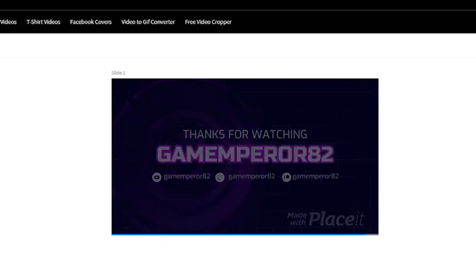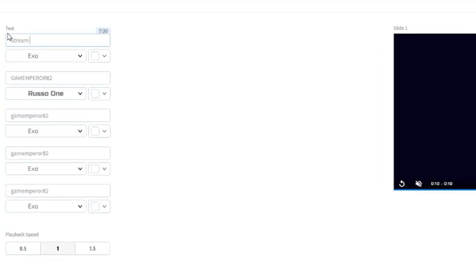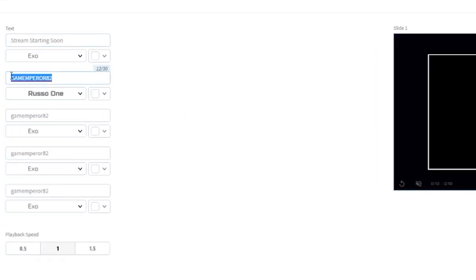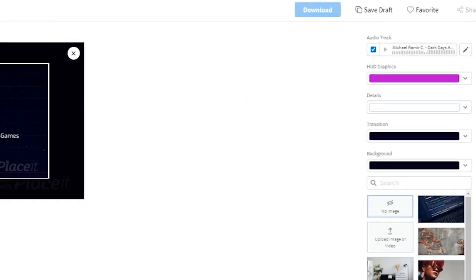The next page that populates will be the editing and customization side of our scene. In the very middle you will see the preview, which allows you to see what you're changing in real time. Over on the left-hand side will be the text options, where you can change what will populate for the viewing audience, the font, and the colors. You can also choose at the bottom to play it back at half speed, normal speed, or one-and-a-half times speed.